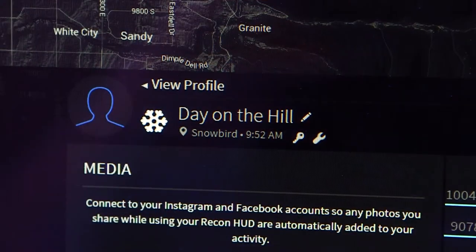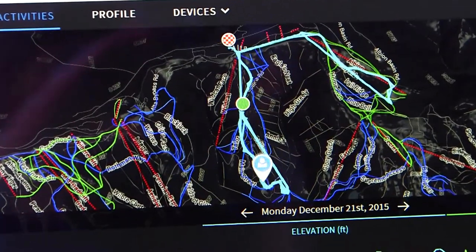It's all about data and analytics. Real-time data to the players, to the coaches, and to people at home. You'll be able to see the stats of your favorite player instantly.